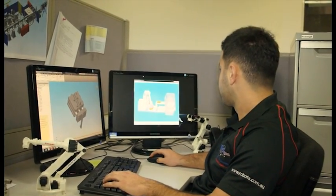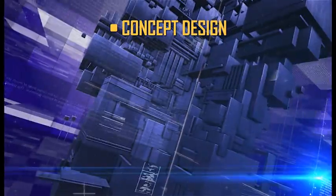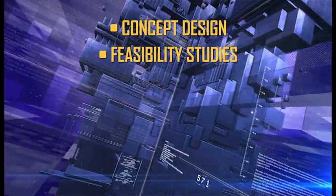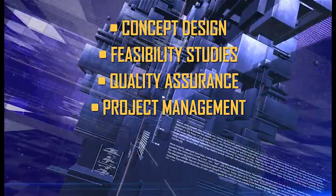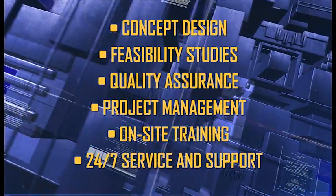You can be assured that RTA will provide your company with excellence from start to finish, inclusive of concept design, feasibility studies, quality assurance, project management and on-site training for your staff, plus 24-7 service and support.